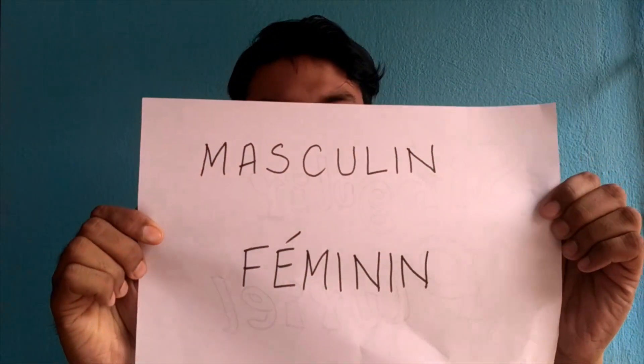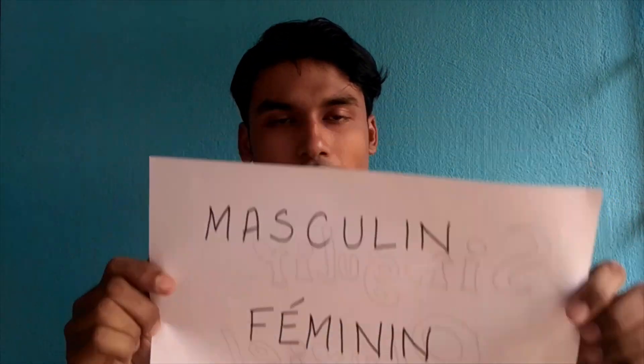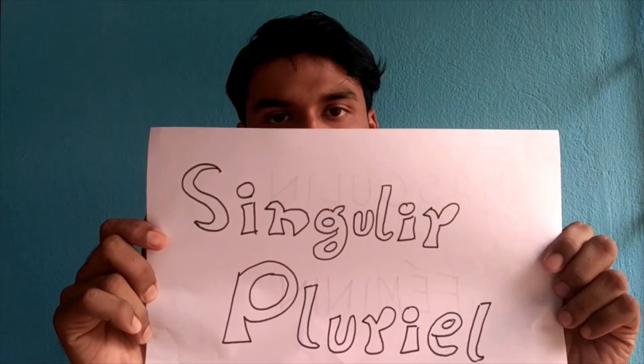There are two genders — masculine and feminine — and two numbers — singulier and plural — in French. Every noun in French is going to be either masculine or feminine.